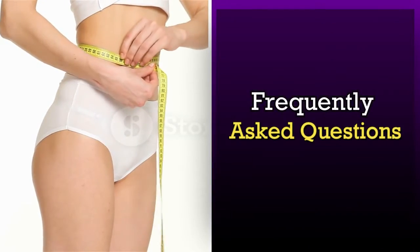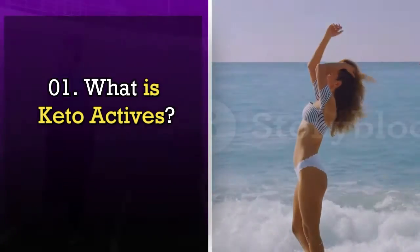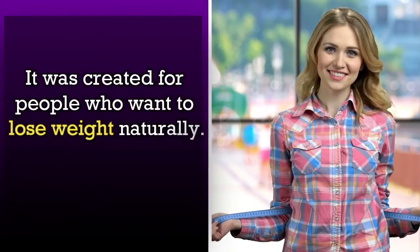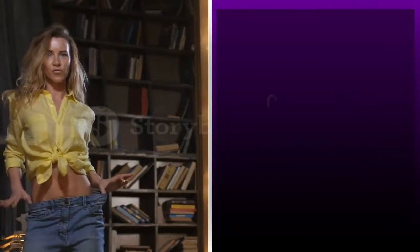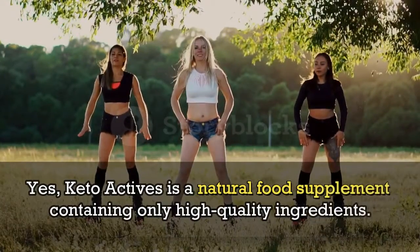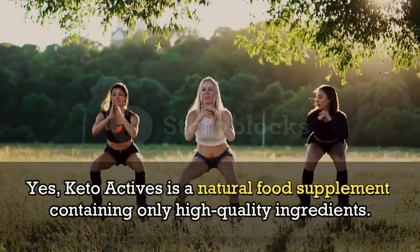Frequently Asked Questions. What is KetoActives? KetoActives is a multi-component supplement that supports weight management. It was created for people who want to lose weight naturally. Is KetoActives safe? Yes, KetoActives is a natural food supplement containing only high-quality ingredients.